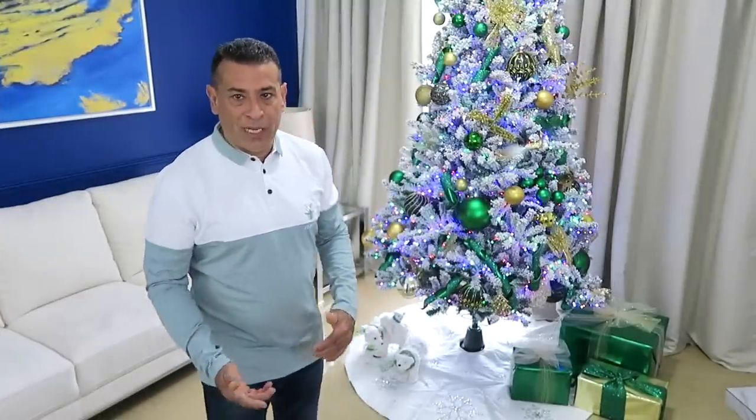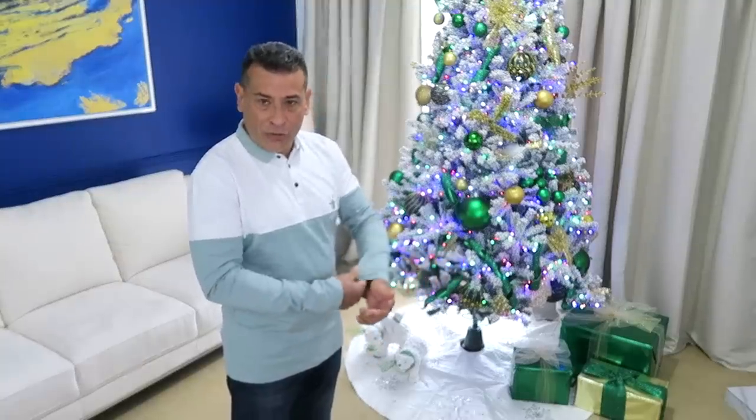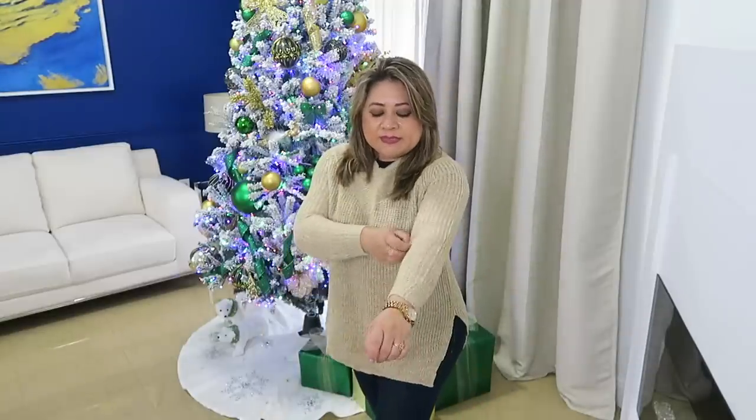Ahora tenemos esta polo de manga larga — se siente súper confortable, es de algodón suavecito. Esta es de tamaño M como todas las otras. Por ejemplo, este saquito me lo pondría por debajo de la chaqueta negra, porque yo soy súper friolenta. O me lo pondría aquí en Miami solito cuando esté fresco en una noche fresca. Mira qué lindo — grande, cómodo. Me gusta el cuello B para cuando uno se lo pone solo. Con unos taconcitos y un slack se ve súper bien.